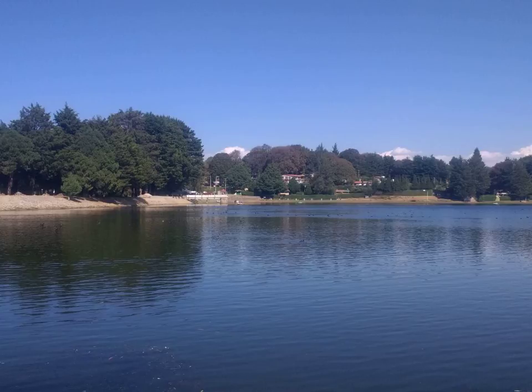Prunus serotina, commonly called black cherry, wild black cherry, rum cherry, or mountain black cherry, is a deciduous woody plant species belonging to the genus Prunus. The species is widespread and common in North America and South America. Black cherry is closely related to the chokecherry; however, chokecherry is classified as a shrub or small tree and has smaller, less glossy leaves.